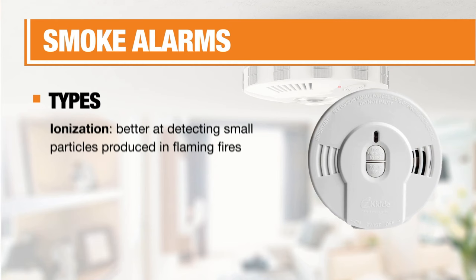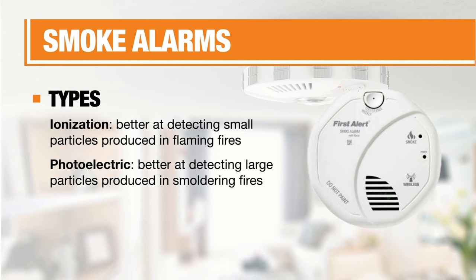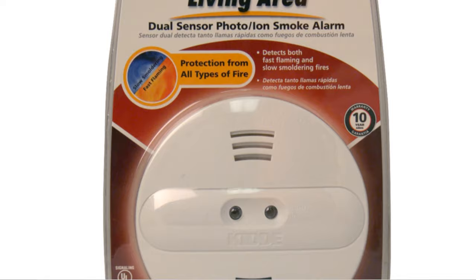There are two types of smoke detection. Ionization is better suited to detect smaller, less visible particles sooner — it responds better to flaming fires. Photoelectric alarms detect smoke using a light beam sensor and are better suited for smoldering fires. For optimal protection, consider using a combination of both — the best of both worlds.